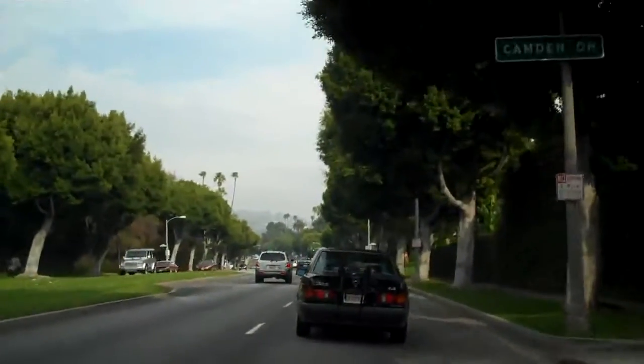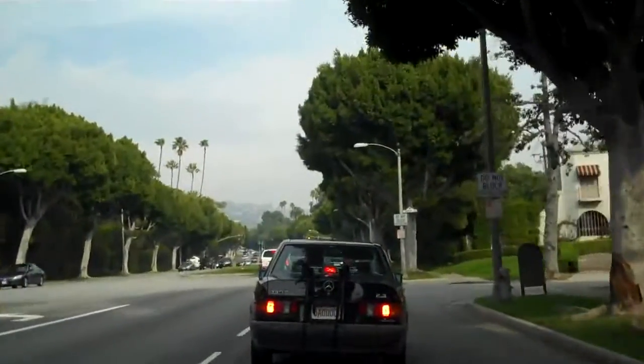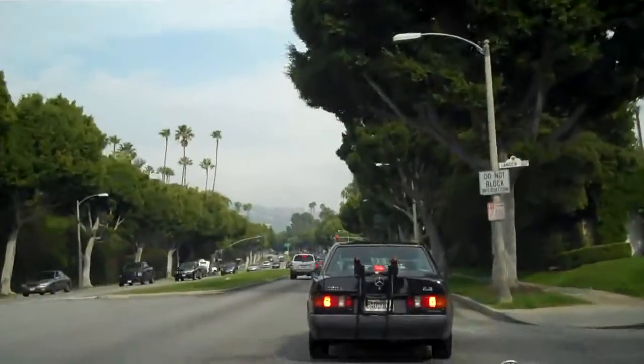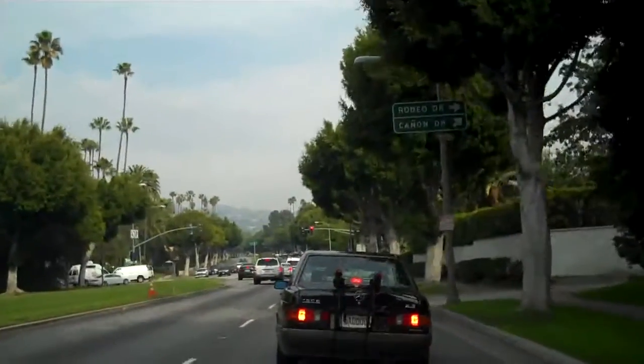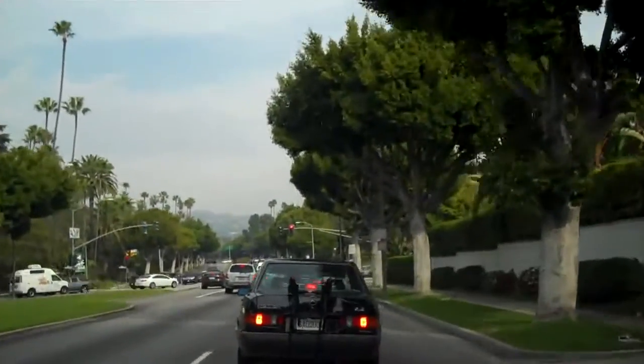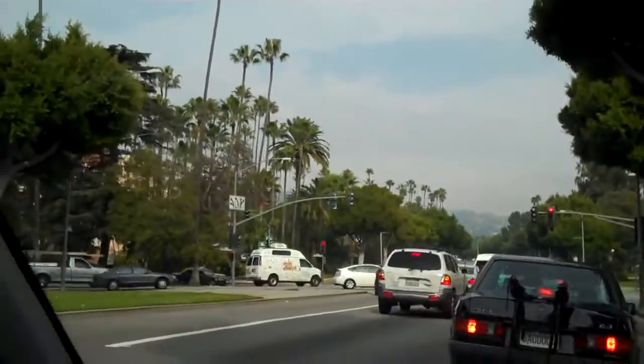We're now heading towards the central part of the residential area in Beverly Hills, which is kind of the Beverly Hills Hotel. That's the center point of Beverly Hills and the Beverly Hills Post Office area. We're arriving there now, and you can see off to the right there — I'll see if I can zoom in on the sign.